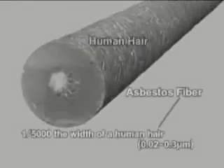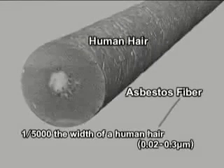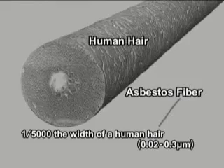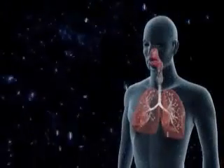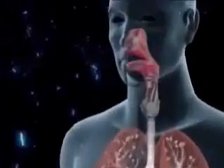Asbestos fibers are much finer than a human hair and are invisible to the naked eye. When they are released, they float in the air and are then sometimes breathed in by human beings.